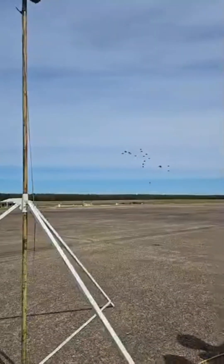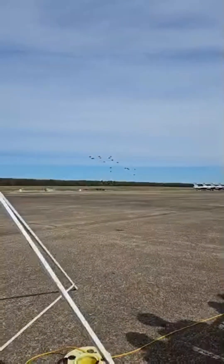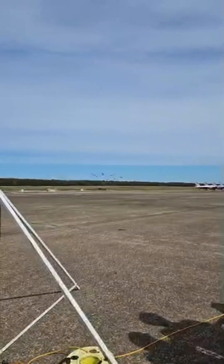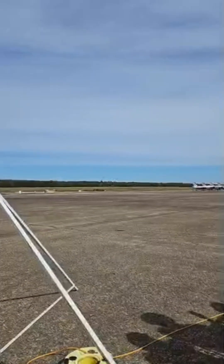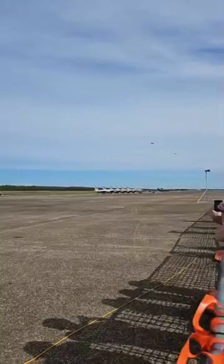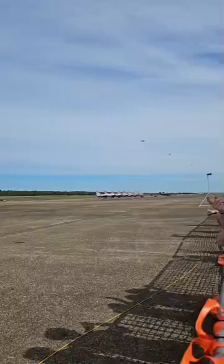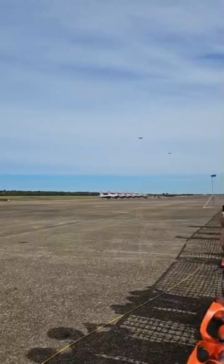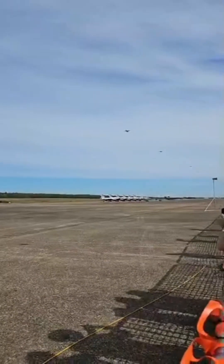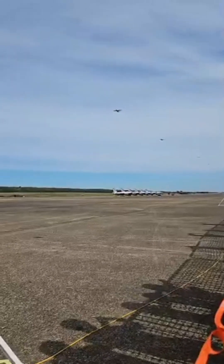The aircraft are dropping supplies using container delivery systems, or CDS. The aircraft sets a nose-high attitude, which allows the CDS to roll out the back of the aircraft using only gravity to extract the load. Each C-130J is capable of dropping 24 bundles of CDS, each bundle weighing over 2,300 pounds, for a combined total of over 55,200 pounds. On the battlefield, CDS resupply is used to deliver everything from beans to bullets to forward-deployed ground forces.